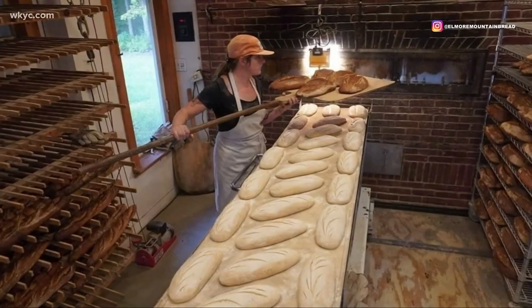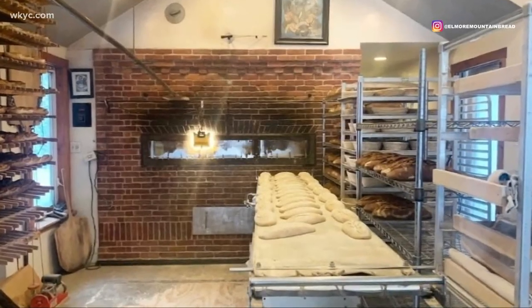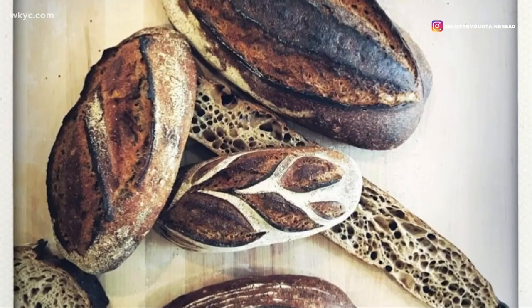Was there a specific inspiration — a place that you had been to or seen where you said, wow, this is really what I'd like to recreate? If there was one place that really inspired me to create something similar, it was Elmore Mountain Bread in Vermont, a wood-fired bakery in a couple's home. They make fantastic bread in a beautiful wood-fired oven and are kind of a cornerstone of their community.